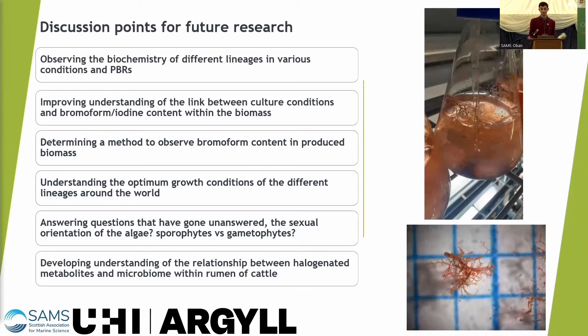Discussion points for future research: the six different lineages could all behave differently — we don't know yet, as I've only been looking at one. It would be valuable to look at the biochemistry of the different lineages under various conditions in the PBRs.